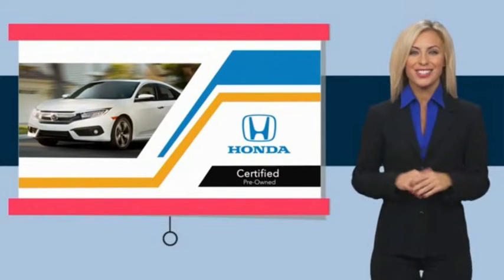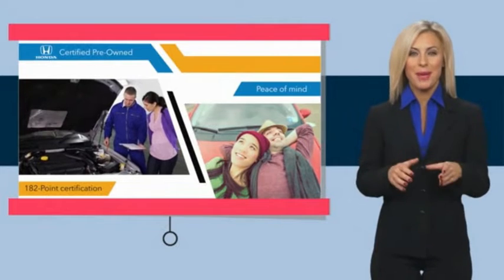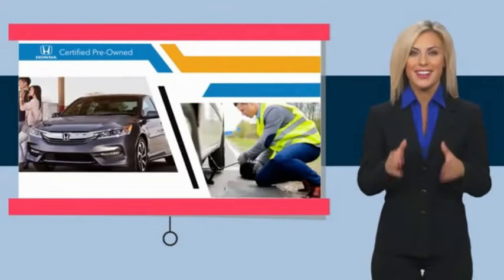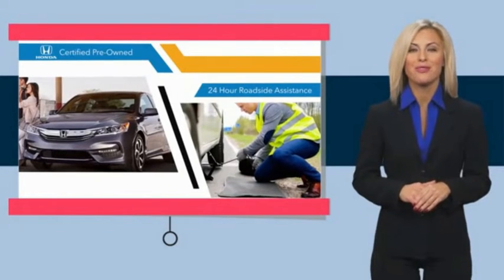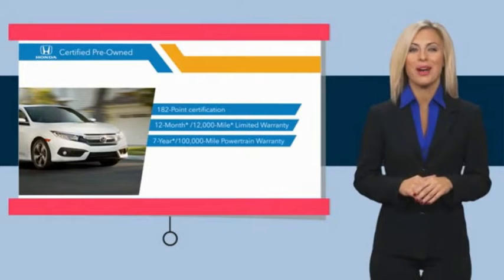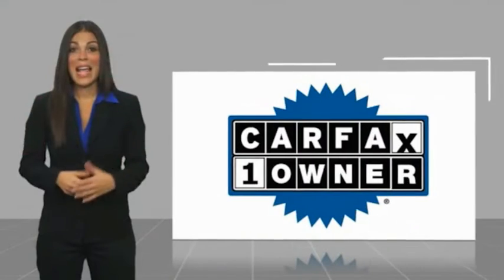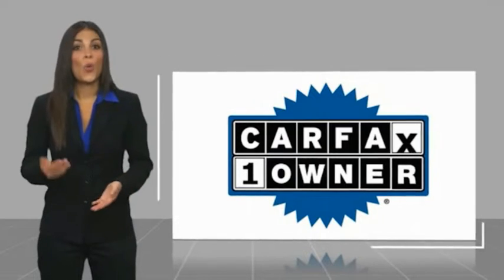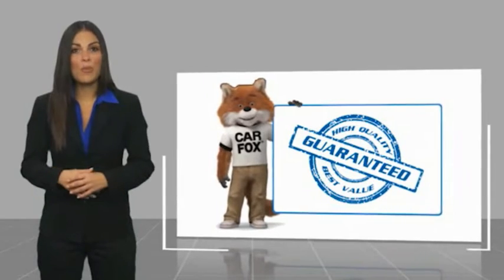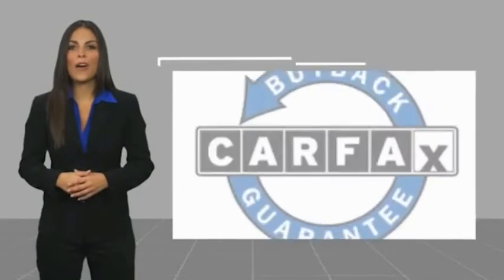With Honda Certified Pre-Owned vehicles, you know you're going to be taken care of. Thorough inspections, both limited and powertrain warranties, all provide the comfort you're looking for in a pre-owned vehicle. Stop by your local Honda dealer today to see why the Honda Certified program is worth looking into. This is a one-owner vehicle with a Carfax vehicle history report — be sure to find a complimentary copy of this report online or contact the dealership.